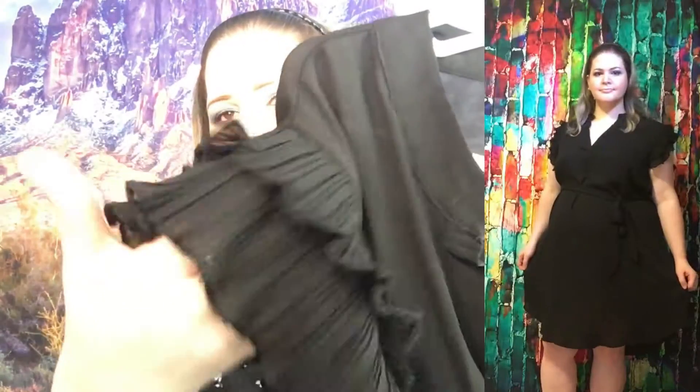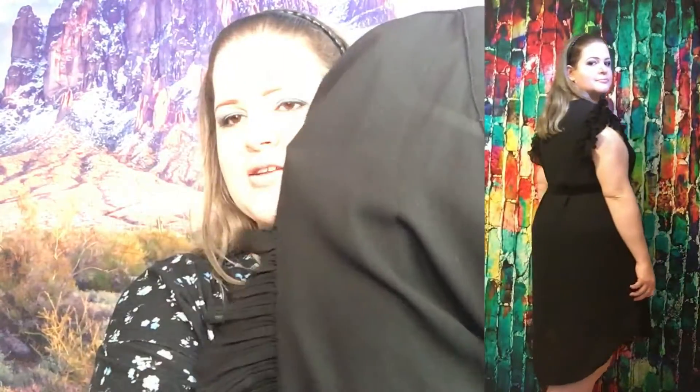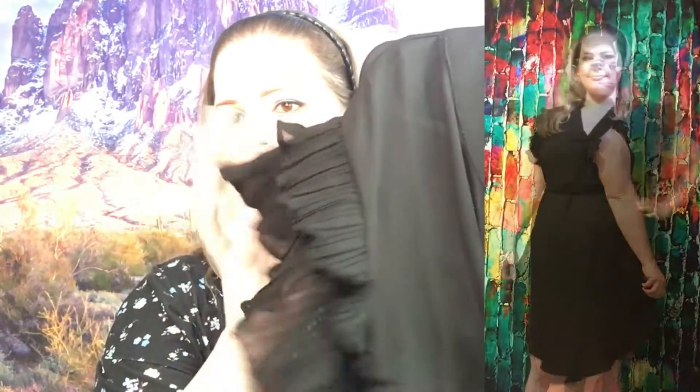The second one is this lovely little black dress. It has these really pretty ruffles for the sleeves, and I really liked how girly, pretty, and breezy that was — I felt like I had to have it. It does have a belt, and if you've watched my previous haul videos, you know I typically don't like wearing belts.